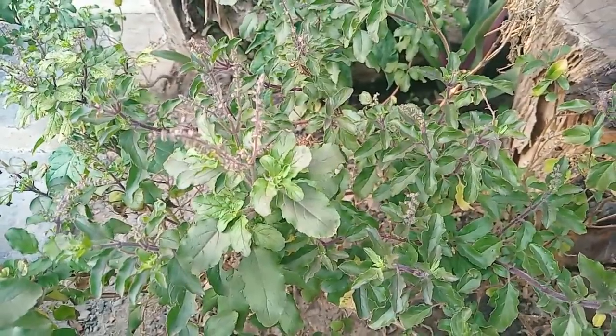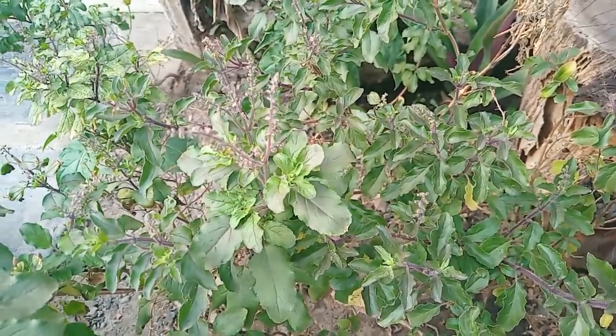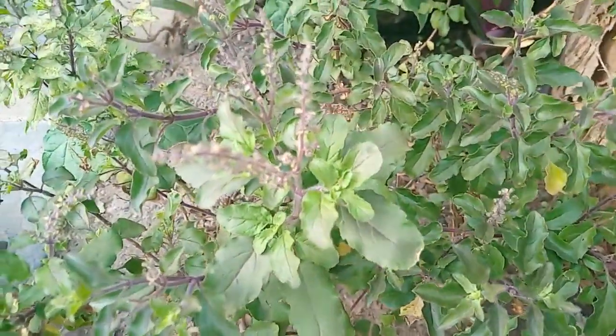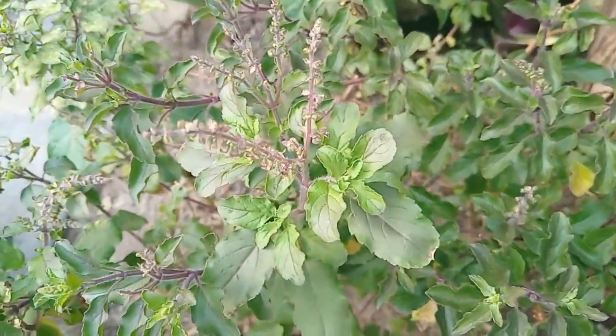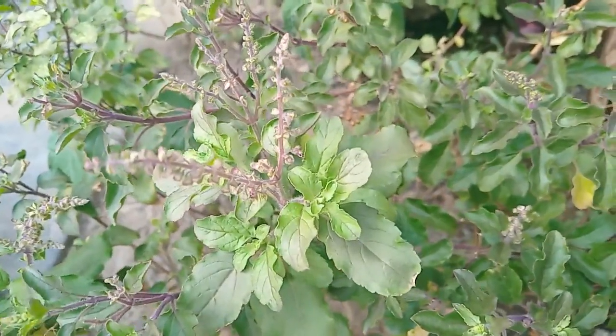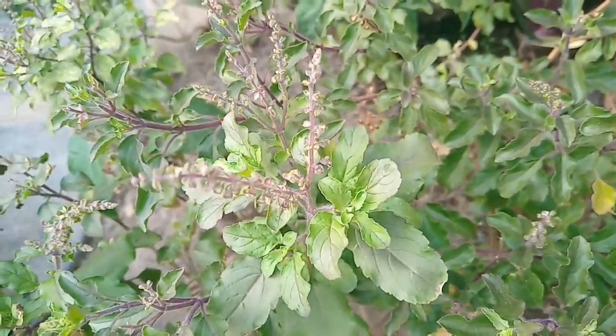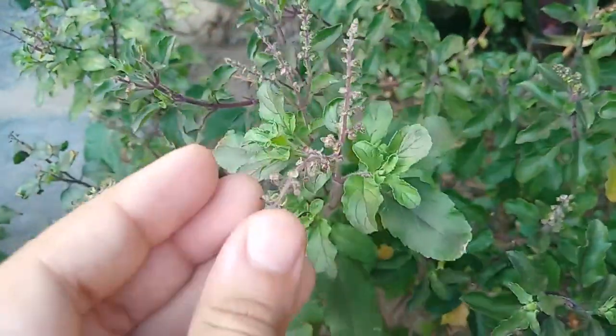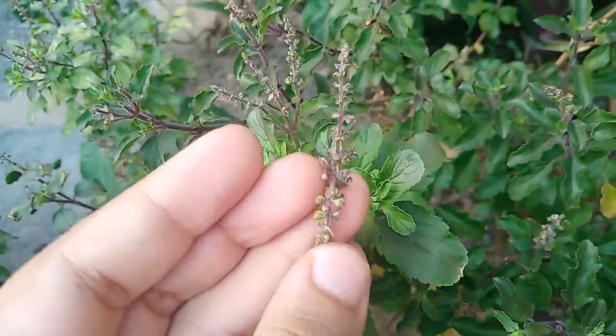These are the seeds found from the Tulsi plant. They are used to grow more Tulsi plants. There will be black seeds found inside these seed pods, and they still have to grow.